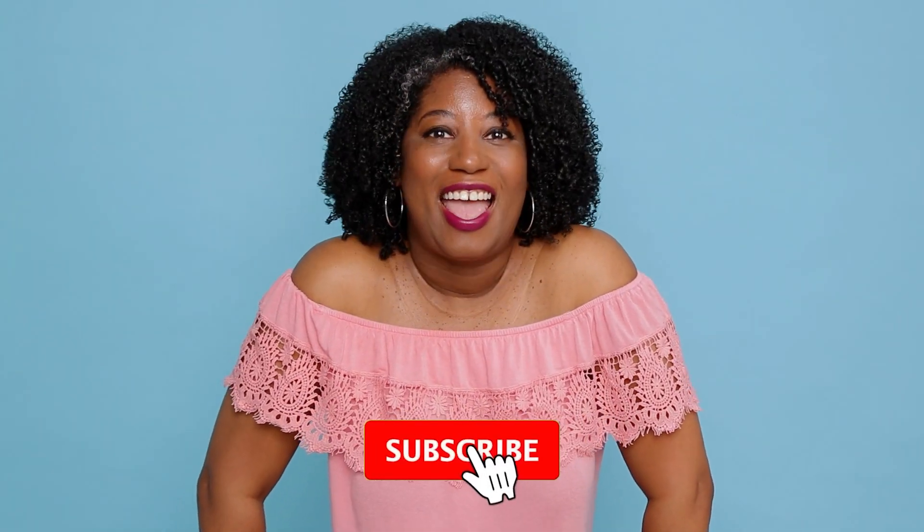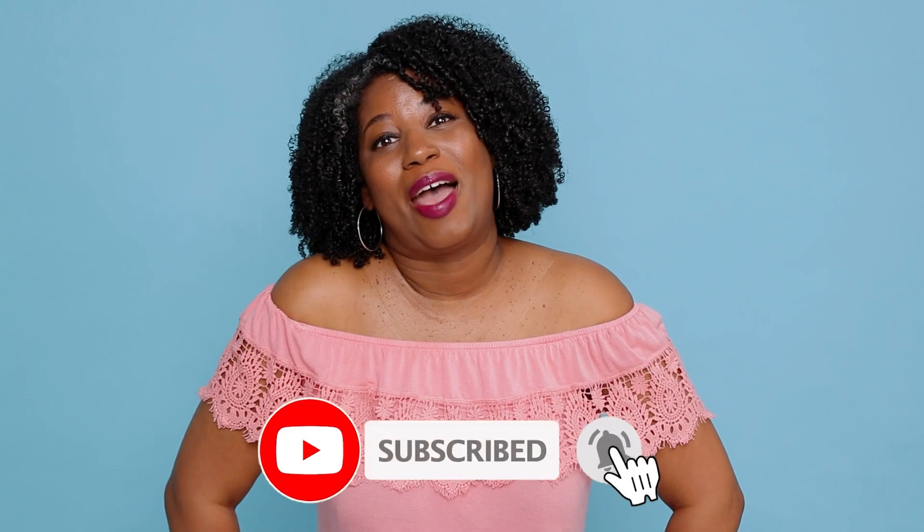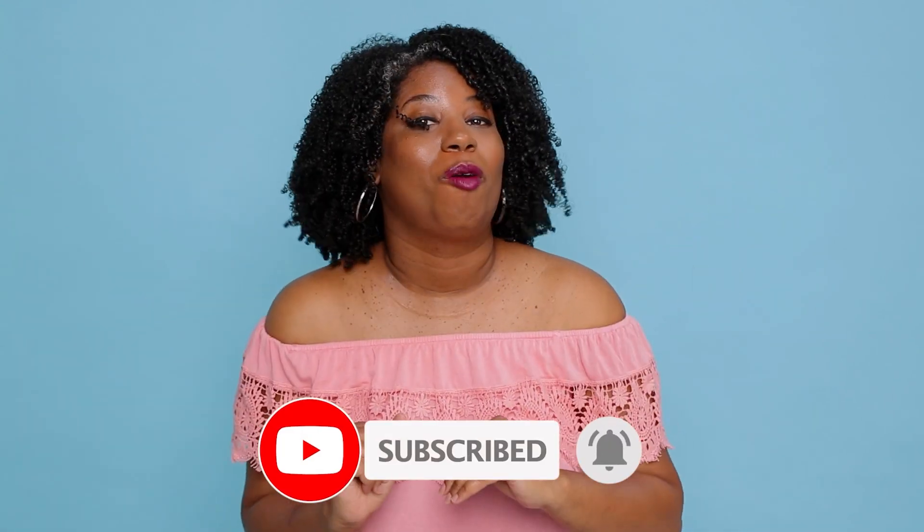My name is Andrea, and you can follow me on Instagram at Curl A Queen — everywhere, on all platforms. Don't forget to click and subscribe.